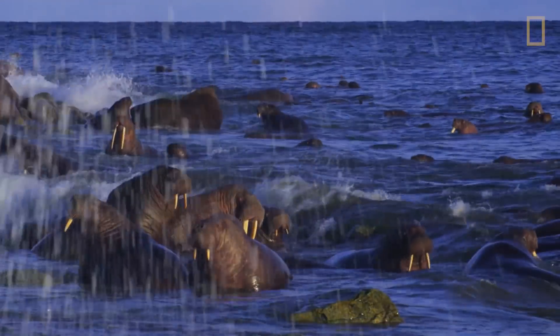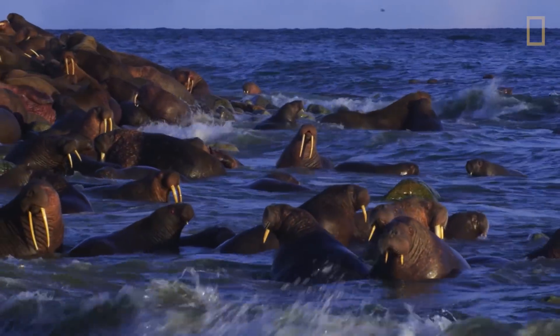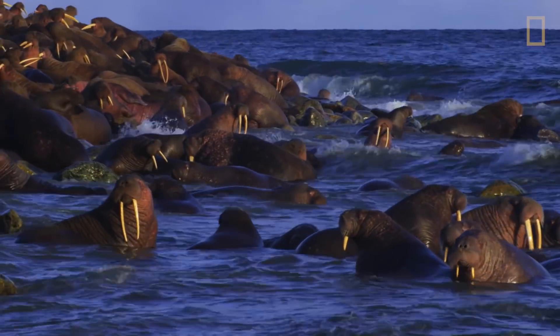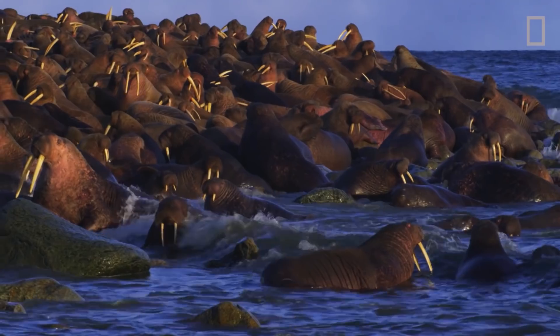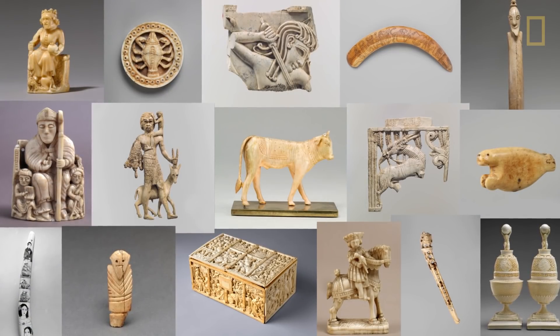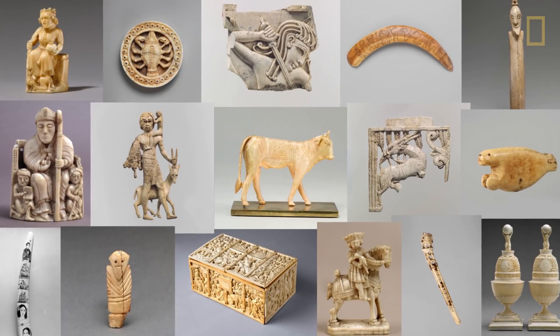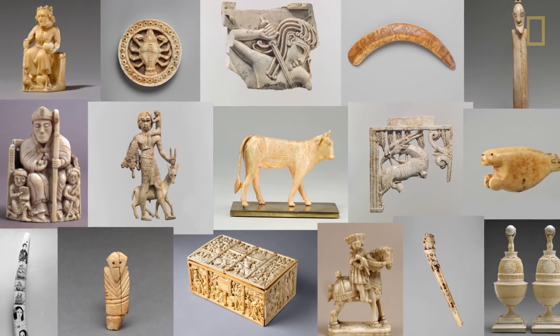And yet, even though having such a toothed tool is advantageous and potentially vital to survival in the wild, humans have turned having a tusk into a devastating liability. People have long coveted ivory for its decorative and presumed magical properties — not only tusks from the elephant, but also walrus, warthog, and even the teeth of elk, hippo, and whale.